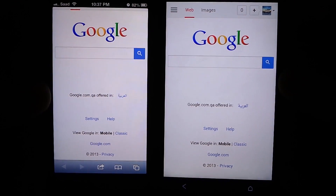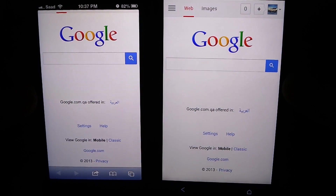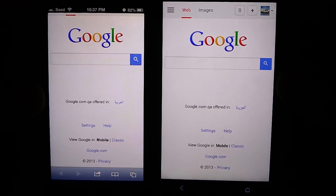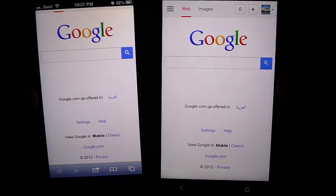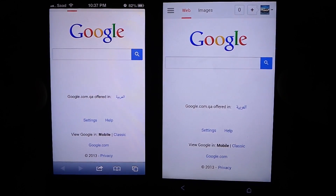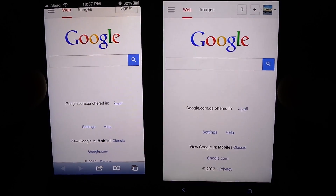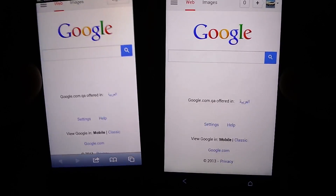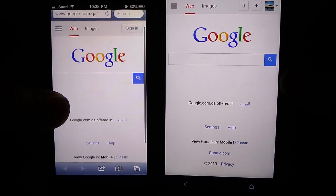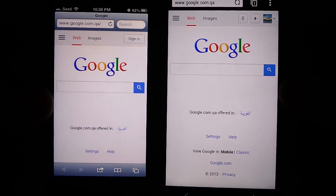Overall, HTC 1 appears to have a more superior screen in terms of brightness and whites. Color reproduction is good on both devices and they are pretty similar in that regard — at times HTC 1 looks better, at times iPhone 5 does. It's hard to choose which is better for color reproduction; they seem on par. However, HTC 1 has a slight edge over iPhone 5 in brightness and whites. This was a real-world test, not a scientific one.